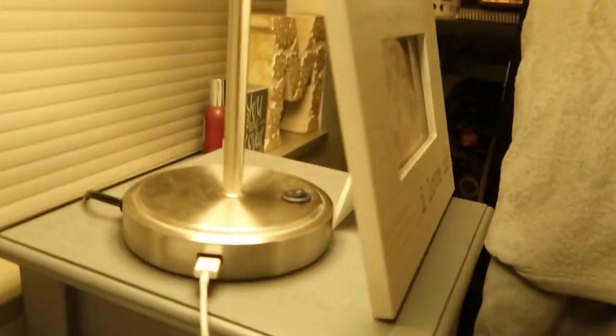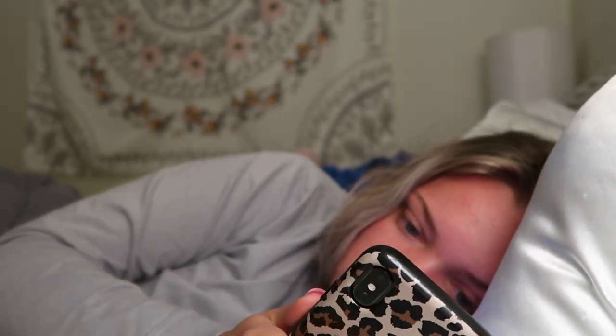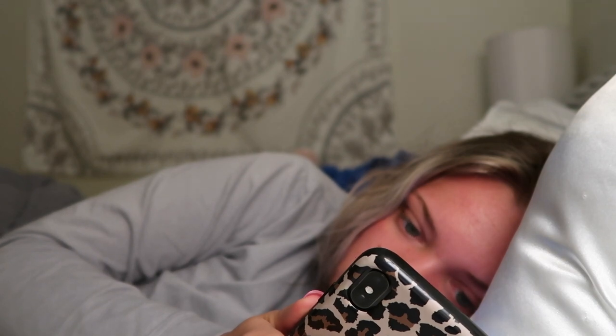Hello you guys and welcome back to my channel! If you're new around here, hi, I'm Madeline and I'm so happy that you're here today. Today I am going to be doing a realistic college morning routine.